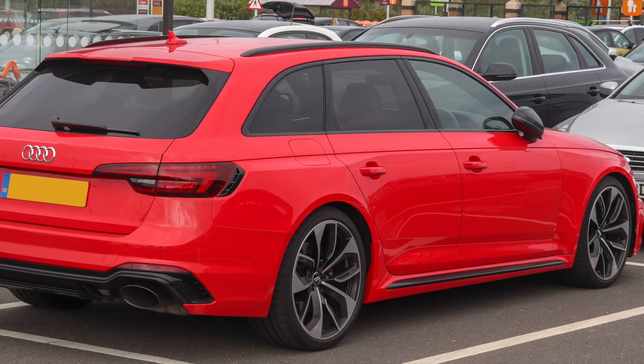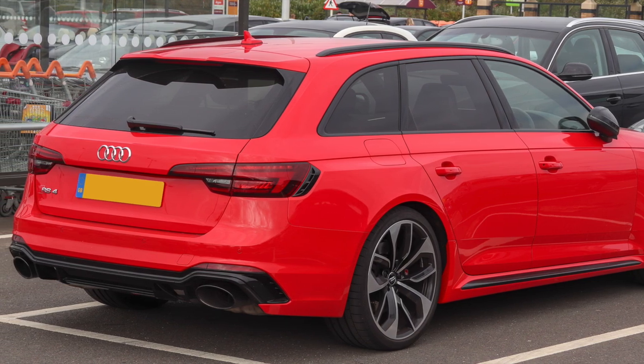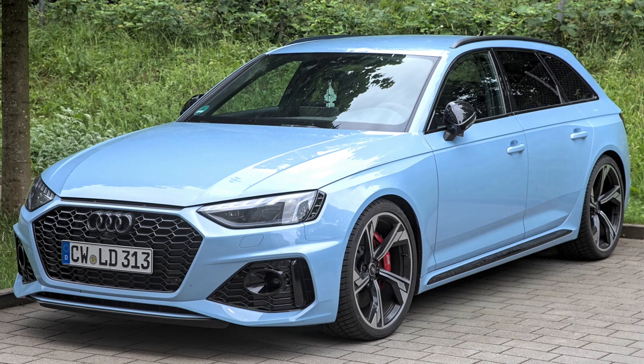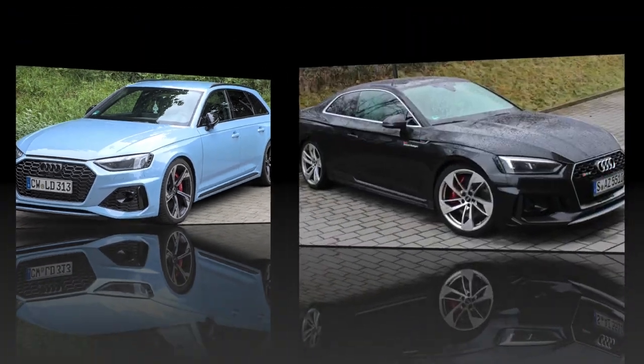It offers ample cargo space with a rear hatch opening, making it a practical choice for those seeking performance and utility. The RS4 Avant showcases aggressive styling cues, such as widened fenders and a sporty rear diffuser.